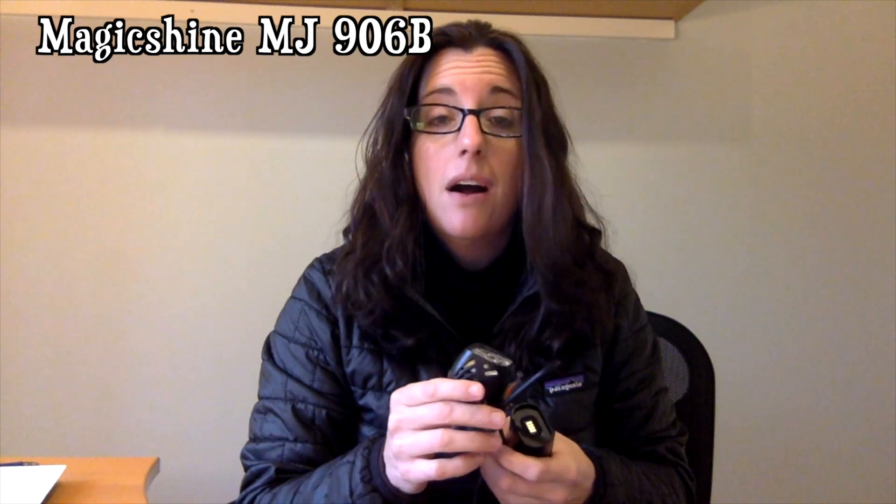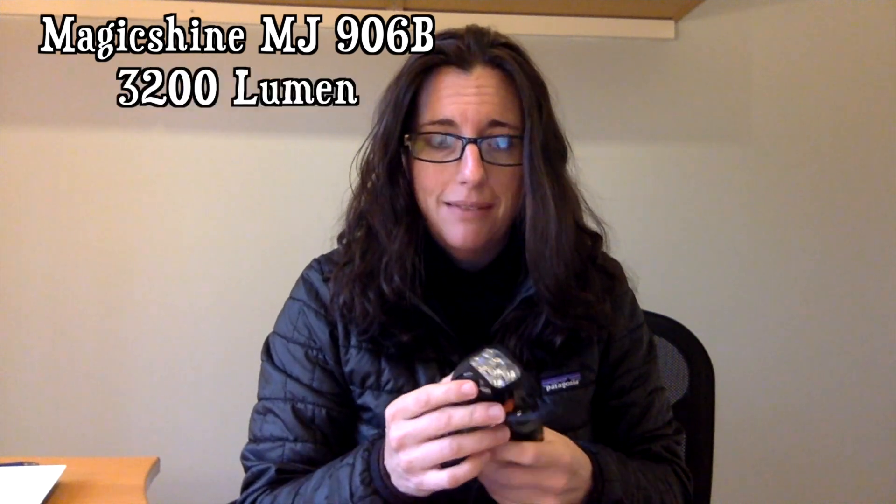Today I'm talking about this little light here — it's a Blitzu light, it's around $20 per light, it's 390 lumens, and it does have a couple of different light settings. At its brightest, you can see for yourself in a second how bright it is. On the other hand, I have this MagicShine light which puts out 3200 lumens. I love this light, it's amazing. So the question is: what really is the difference between those lights?